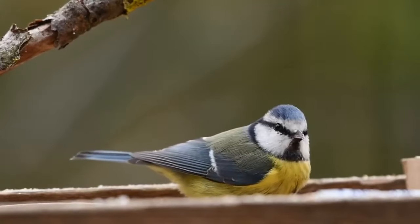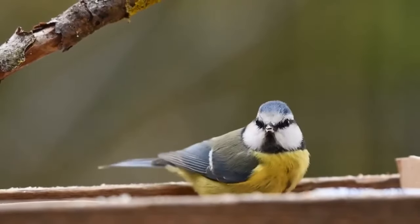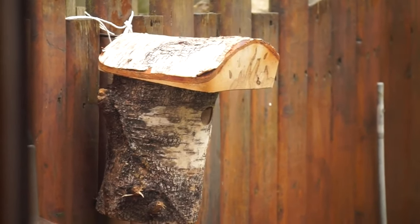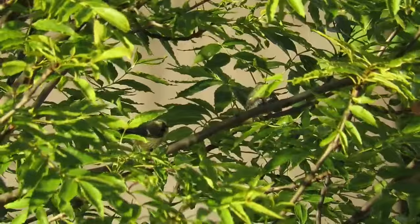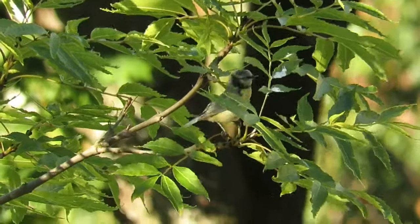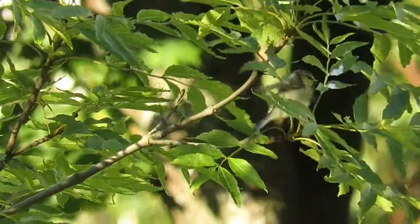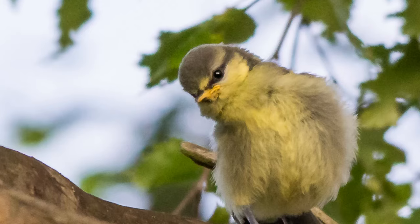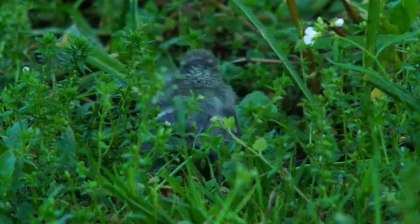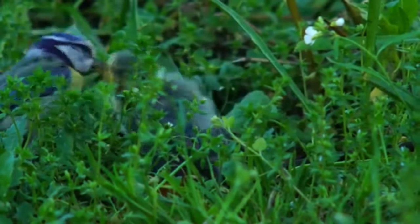Of course, any video about garden birds wouldn't be complete without mentioning one of the most colourful and common, the blue tit. These will only nest once per year, with their chicks usually fledging from mid-May to the end of June. Fledglings have similar markings to their parents, although their colours are duller and they lack the vibrant blue and yellow feathers. If you get a close enough view, you will also notice that they retain their yellow gape flanges for several weeks after they fledge. During this time, their parents will continue to feed them and you might notice young birds following and begging from adults.